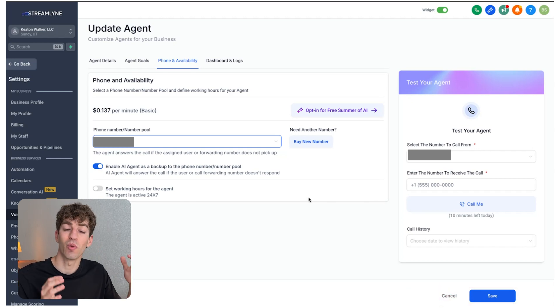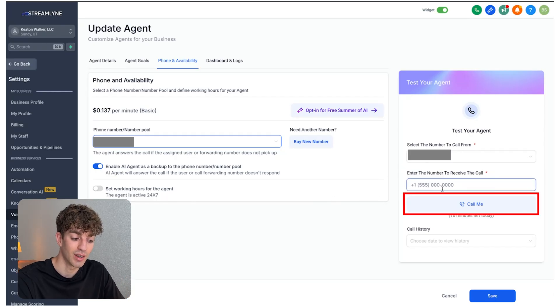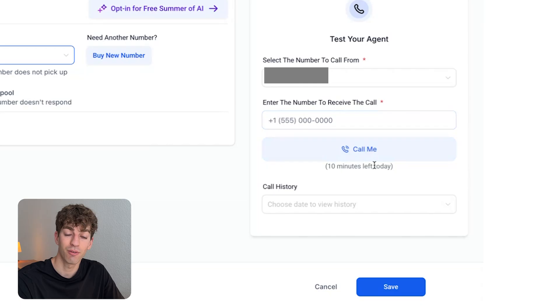Once everything is set up, test the agent by adding your own phone number and clicking 'Call Me.' You'll see you have 10 free minutes, so don't worry about it charging your credits.